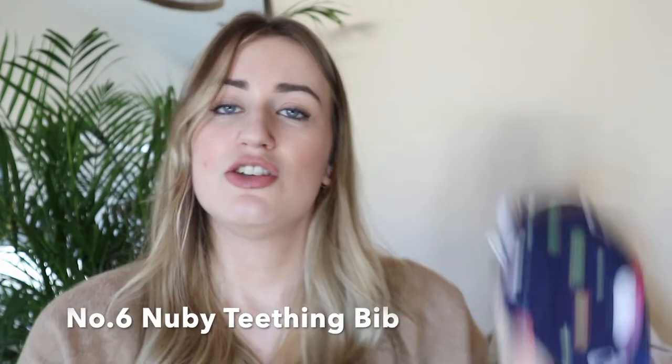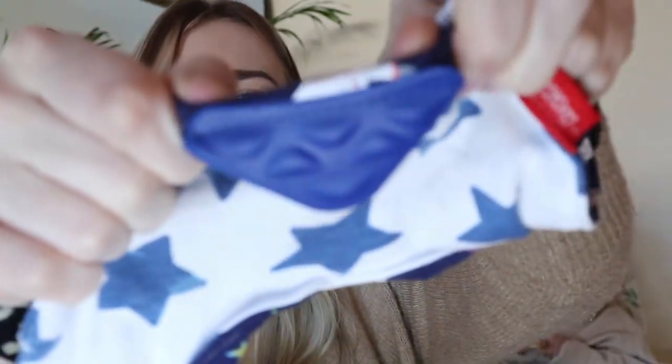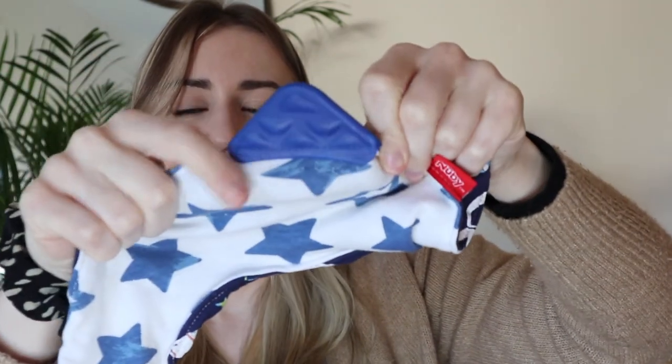Number six is the Nuby Teething Bib. These are great just to have on anyway since teething brings a lot of dribble. This is a great alternative because it goes around their neck, it's reversible, and on the bottom it has a little textured teething strip they can put in their mouth. Arlo just doesn't put it in his mouth — he spits it back out — so I'm rating it number six.